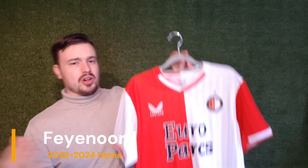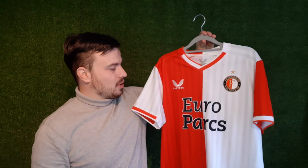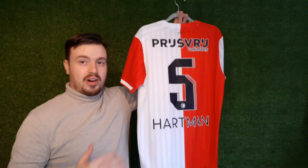In this video I'll show you guys some new name sets that I have put on the backs of some of my shirts. I'll start off with Feyenoord's home shirt — I already made a post about it so you guys could know which player I put on the back. I've put Quilinchi Hartmann on the back, our number 5, our left back.